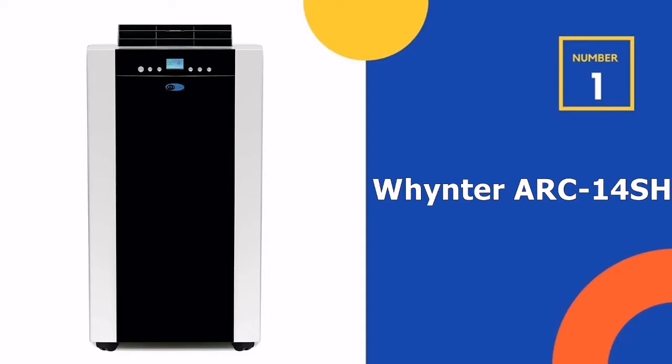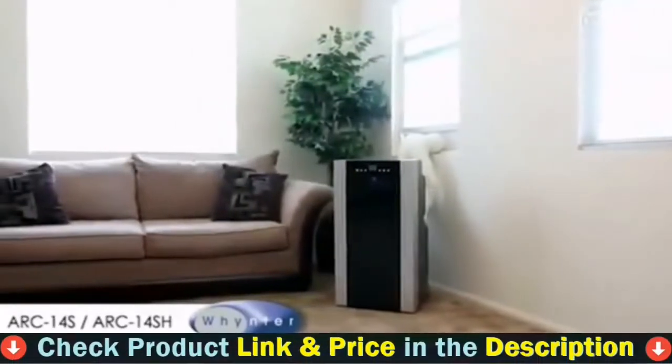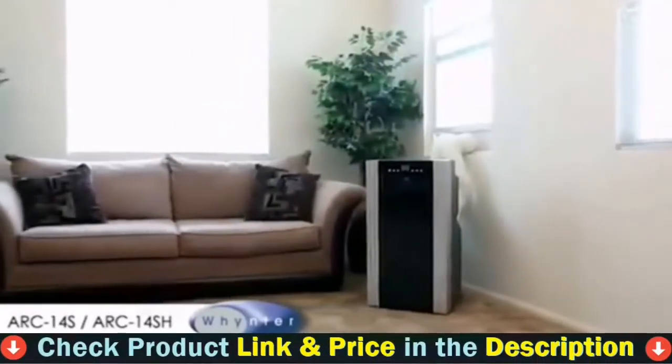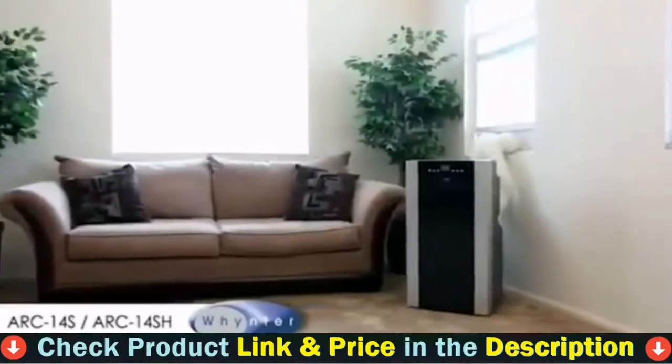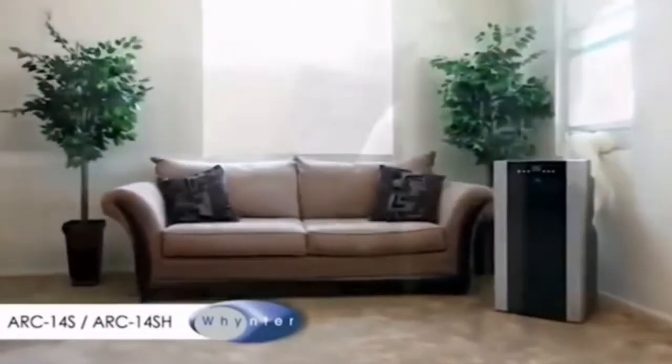Our number one choice is the Whynter Portable Air Conditioner. The Whynter Portable Air Conditioner ARC-14SH is specially designed to be portable and robust. This portable dual hose air conditioner can be the perfect solution to keep any space like the office, bedroom, or server rooms cool.